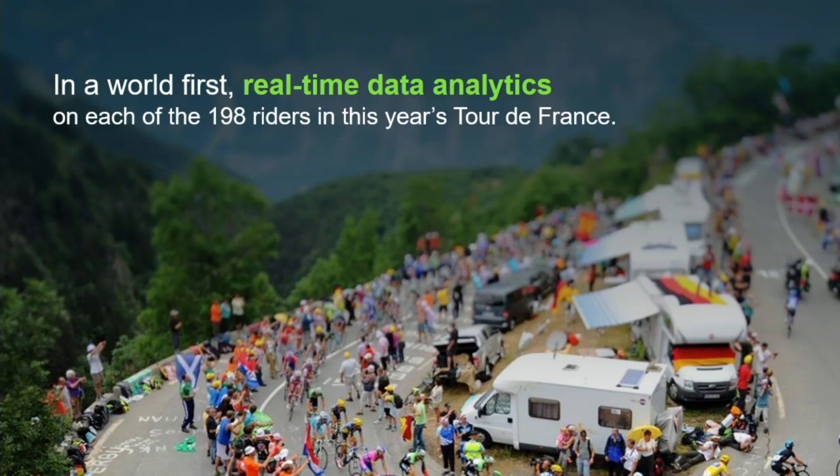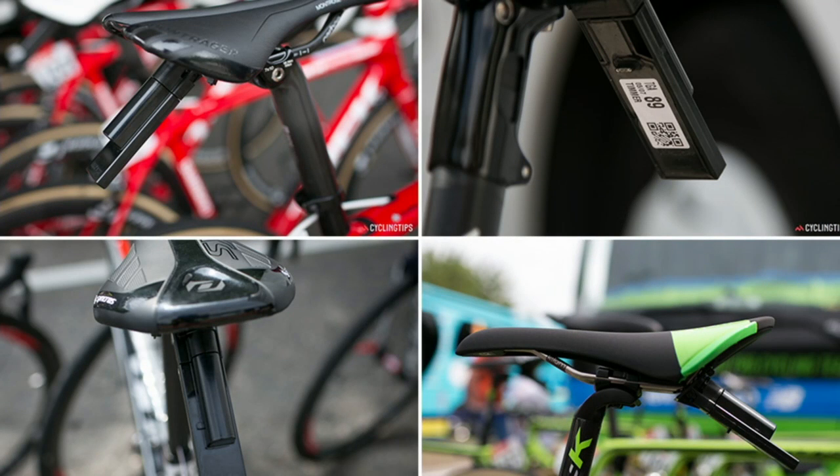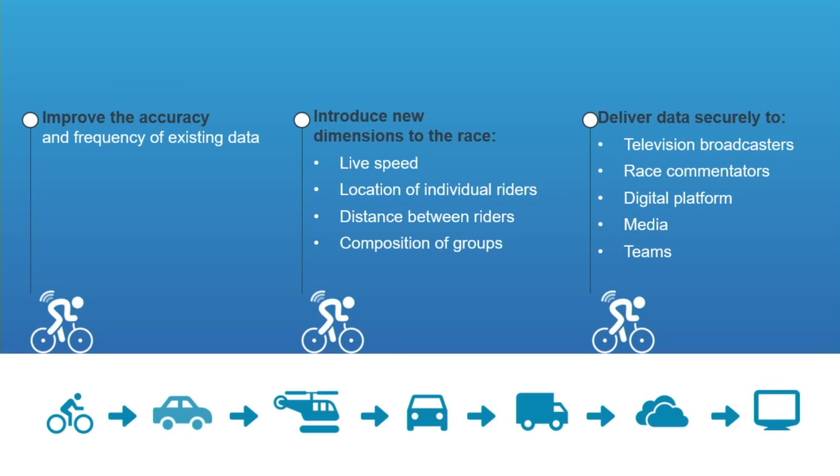Starting next year, we will have specific analytics on each of the riders because we're going to be putting GPS devices on each of their bikes, as shown here in the picture. This is going to enable an incredible viewing experience — not only will it improve accuracy and detail of the information, it's going to let broadcasters and viewers see the live speed, the location of each individual rider, the distance between the riders, and the composition of the groups.